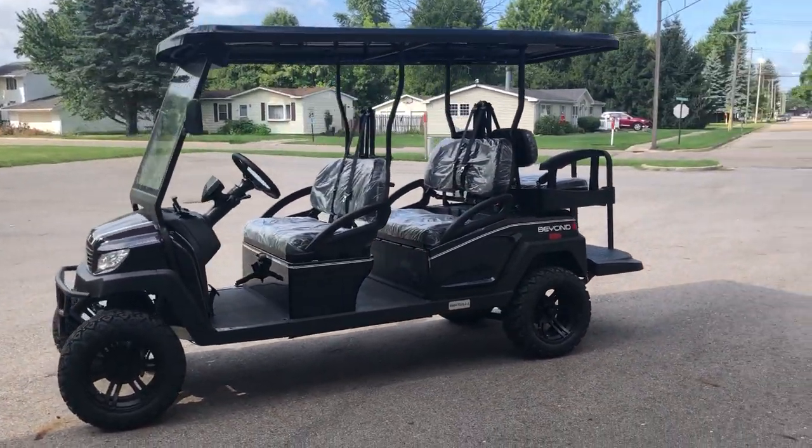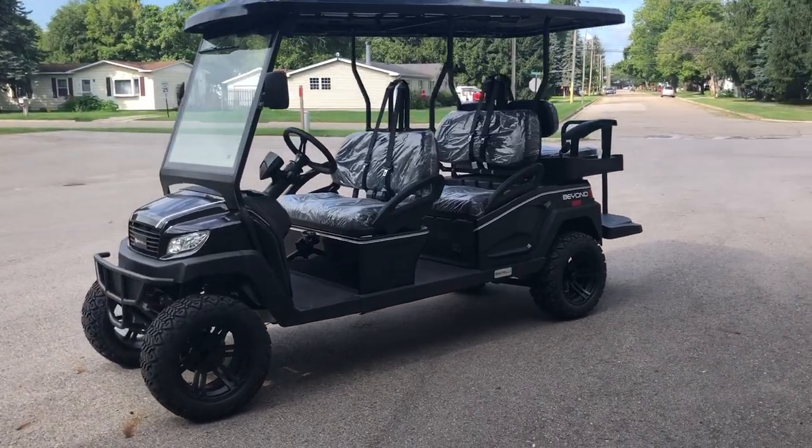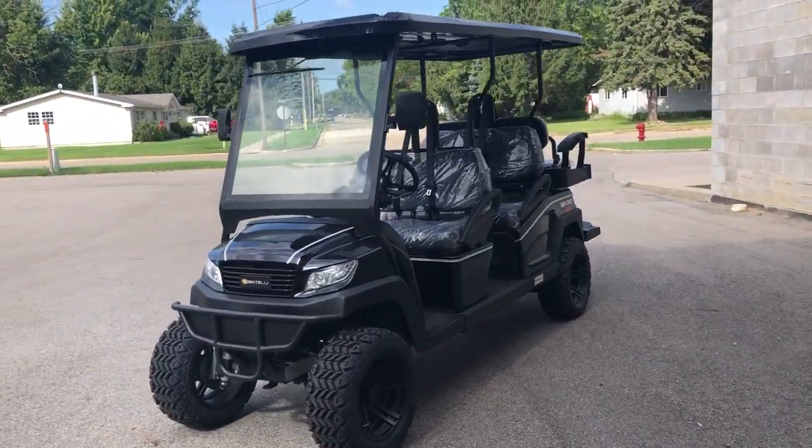They're all electric — 40 miles on a charge. They've got a gauge that shows you that. Everything's great with the charger.